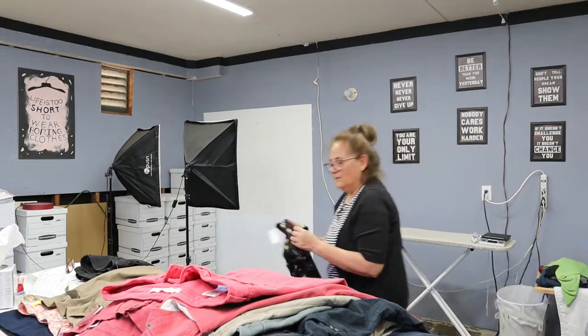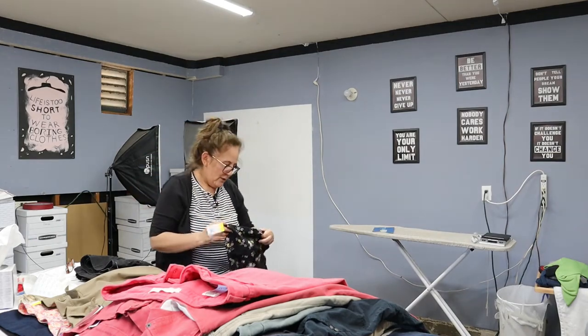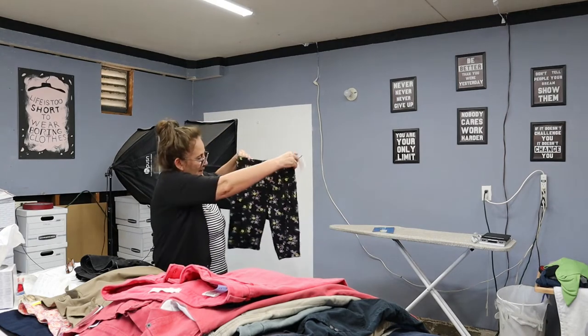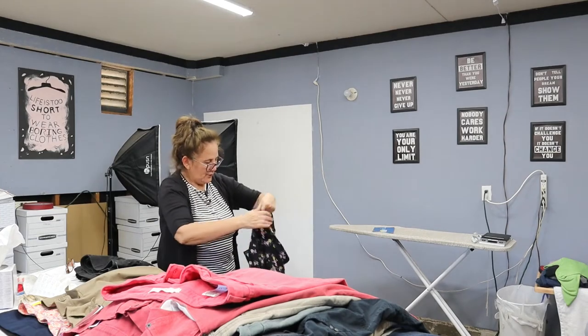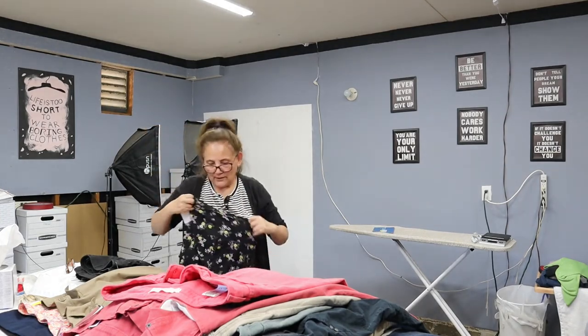This is another pair of workout pants — more like a Bermuda workout pant. These are by the brand Sarisa, size large. I picked these up because they have a side pocket and a pocket on the other side so you can put your keys and phone in them. And they've got daisies on them, which is really cute.